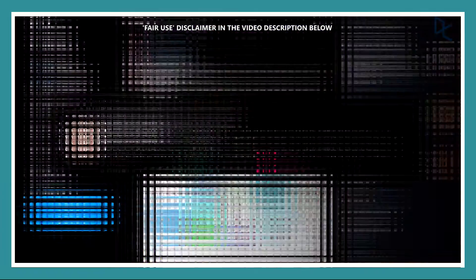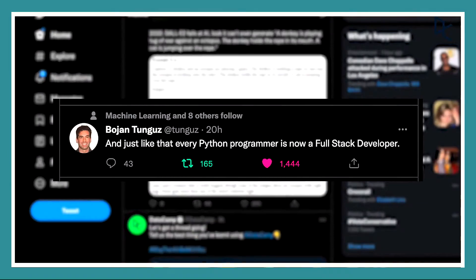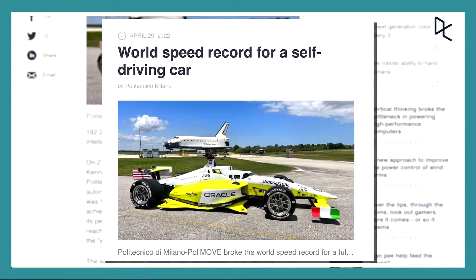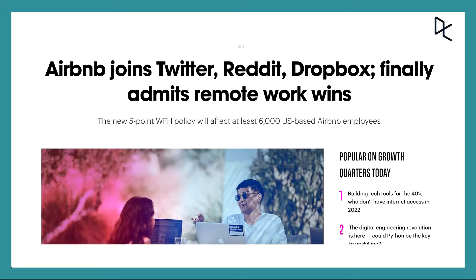Hey everyone, welcome to this week's roundup. This week we're super excited to tell you about PyScript, the latest release from Anaconda that lets you use Python right in your browser. Other major stories this week include a world speed record for an autonomous car and Airbnb settling on remote work permanently. So stay tuned to stay in the loop.